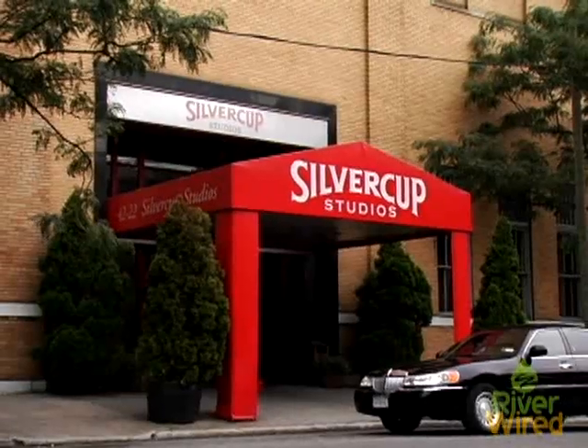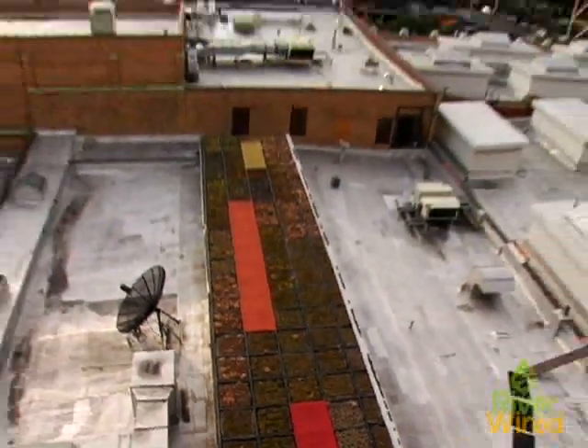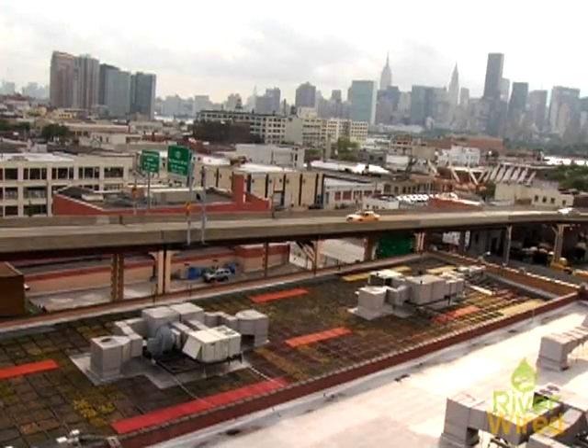An example of this is at Silvercup Studios in Queens. If you look down, there are three studios that are covered. This is the largest green roof in New York City — it's 35,000 square feet altogether.